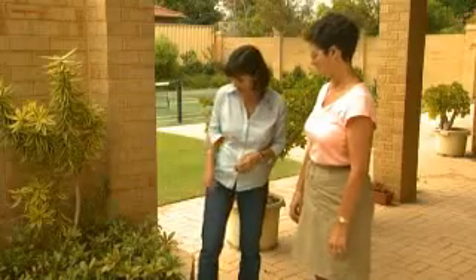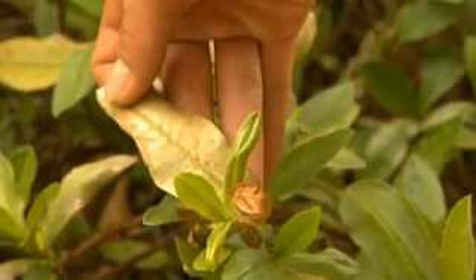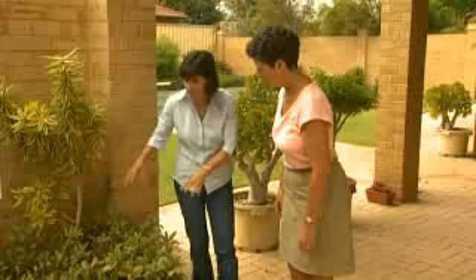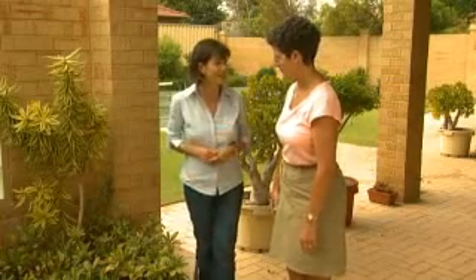One thing I have noticed is this hibertia has thrip damage. What you need to do is cut it back completely, improve the soil, control it with Confidor, and really fertilise it to get it growing nice and strong, because it makes the most beautiful ground cover around here with bright yellow flowers.